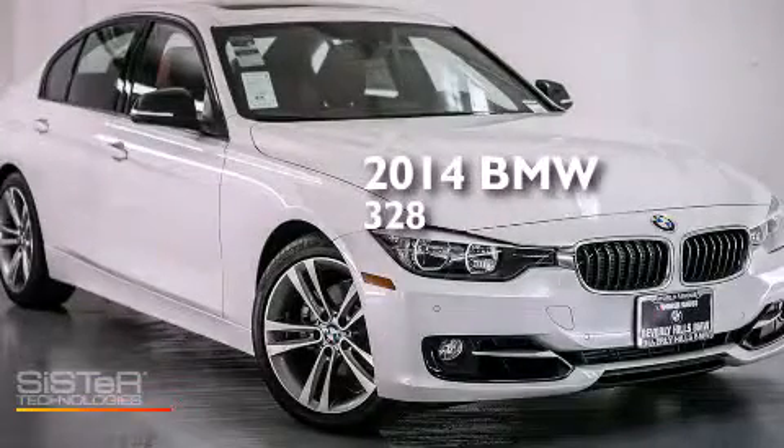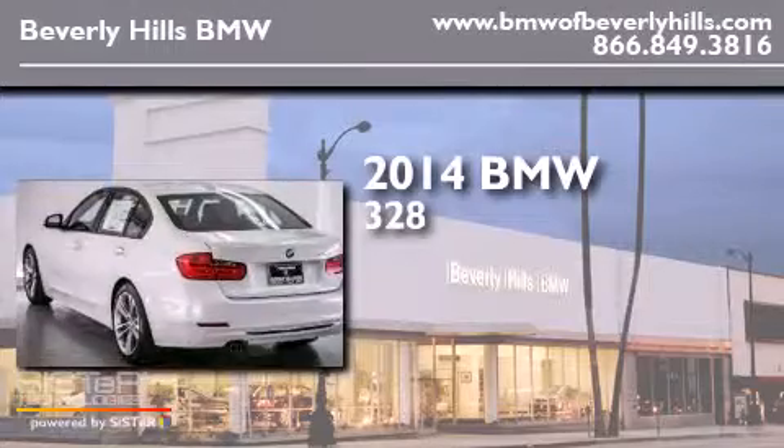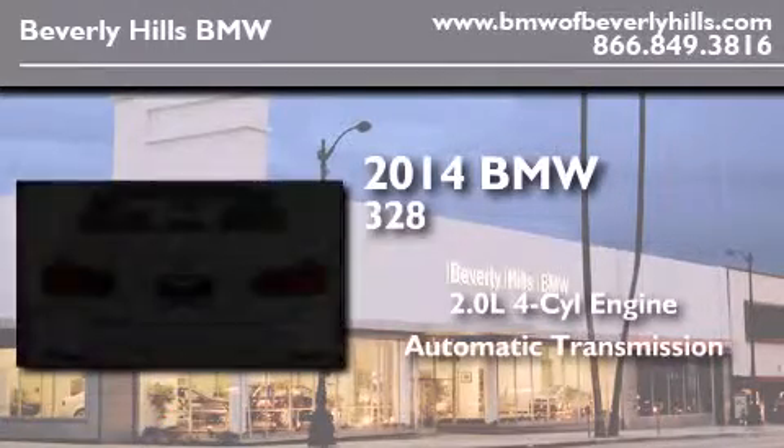This is a brand new 2014 BMW 328. It features a 2.0-liter 4-cylinder engine and an automatic transmission.